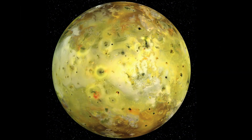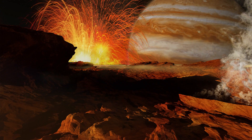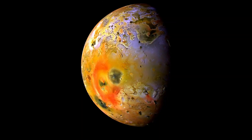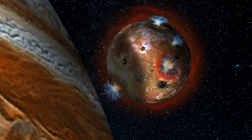Io. Io is the fourth largest moon in the solar system and the third largest moon of Jupiter, with a diameter of about 3,642 kilometers, or 2,264 miles. Io is one of the most volcanically active objects in the solar system, with volcanic eruptions that can reach heights of up to 400 kilometers. Discovered in 1610 by Galileo Galilei.